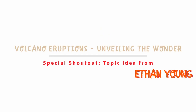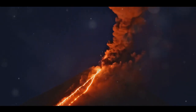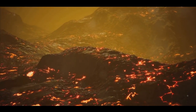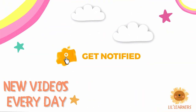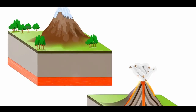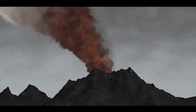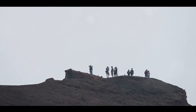Imagine standing on a mountain that suddenly comes to life, spewing fire and smoke into the sky. Yes, we're talking about volcanoes. These majestic mountains that suddenly burst with energy, transforming into fountains of fire and ash are indeed fascinating. They're like the Earth's natural fireworks, only much, much bigger. But what sparks these dramatic displays? What's happening beneath the Earth's crust that leads to such an explosive event? Let's delve into the world of volcanoes to uncover the mystery.